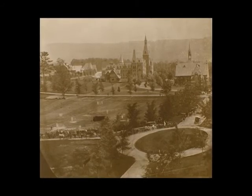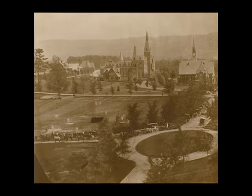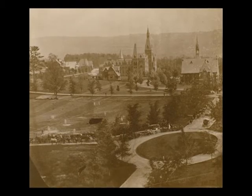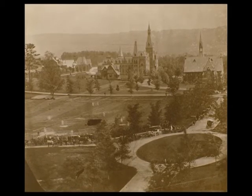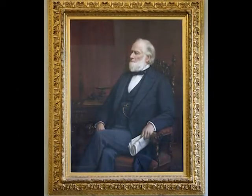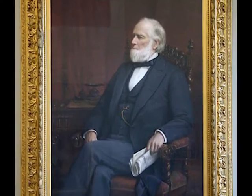His generous contributions also provided for the founding of the Susan Lynn Sage School of Philosophy, named for his wife, the ongoing purchases of library books, and endowments for professorial chairs in ethics and philosophy. The university also benefited greatly from his business acumen, as he counseled Ezra Cornell and the Board of Trustees on numerous business and financial matters.